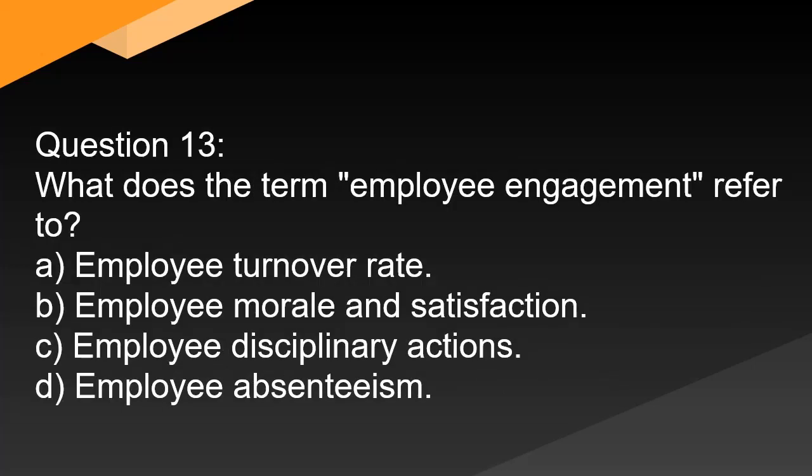Question 13. What does the term 'employee engagement' refer to? A. Employee turnover rate. B. Employee morale and satisfaction. C. Employee disciplinary actions. D. Employee absenteeism.